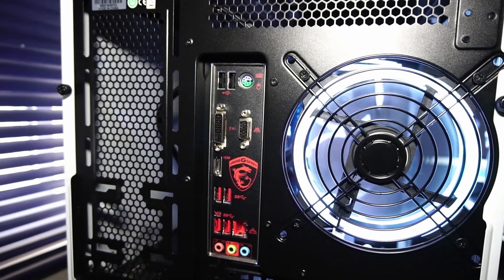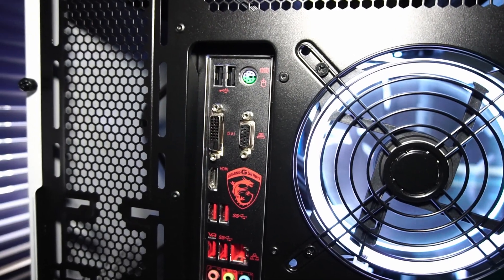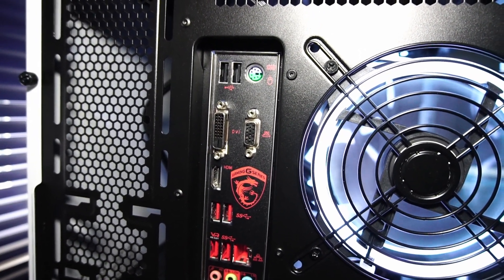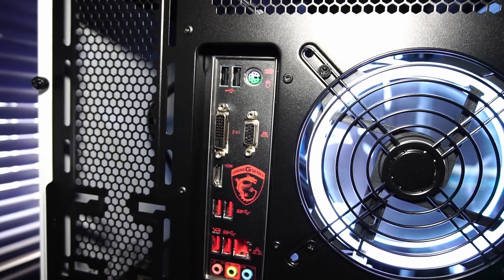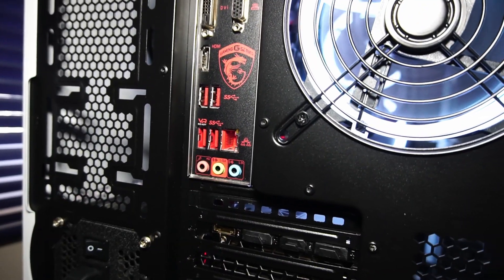USB 3.1, mouse and keyboard PS/2 port, VGA, DVI, and HDMI — which you can use because this is the version of the Ryzen 5 5600 with integrated graphics — as well as audio in and out.